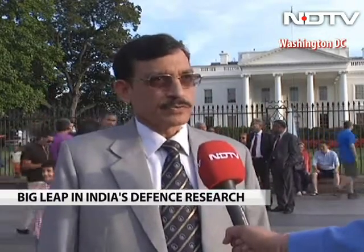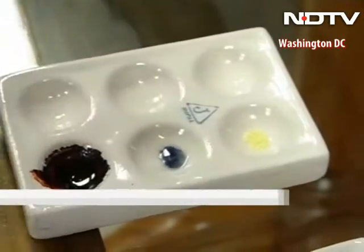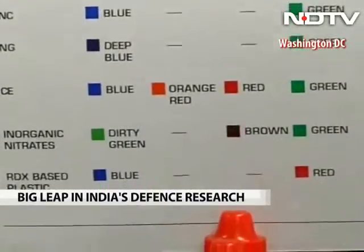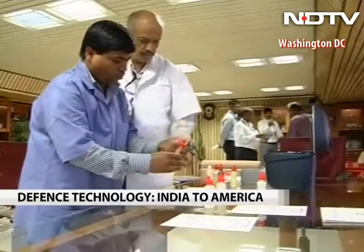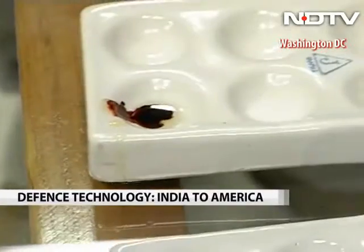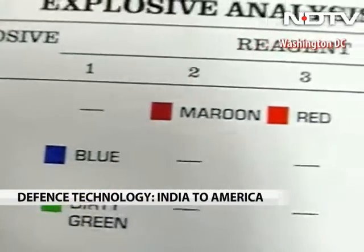The technology will save the lives of US soldiers. The kit is small, handy, cheap, and very accurate. It can detect minute quantities of explosives like TNT and RDX within minutes, right in the field. Even untrained persons can determine the nature of the explosive by adding a few drops of chemicals and waiting for the color to change, which indicates the nature of the bomb.